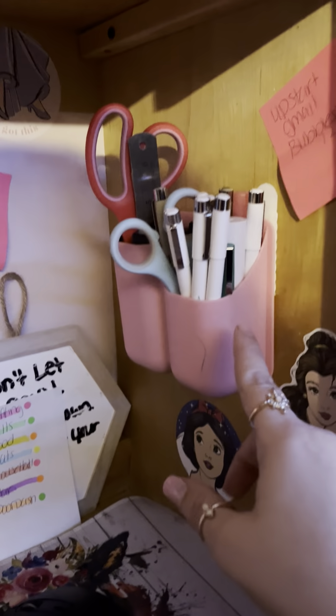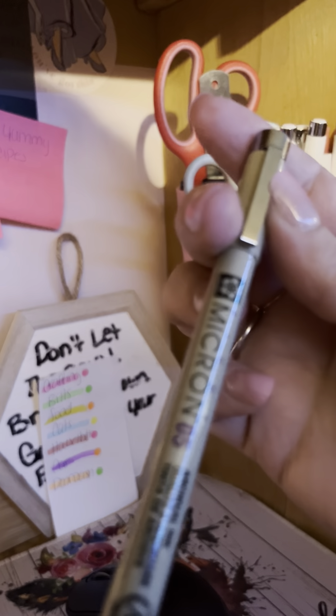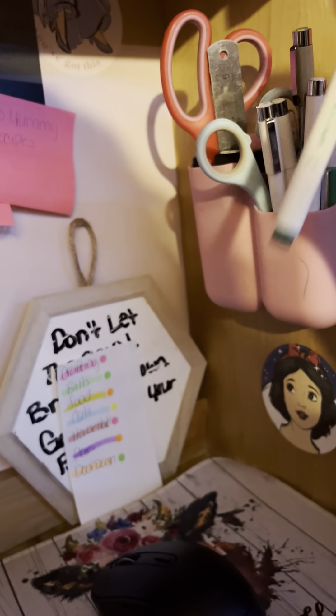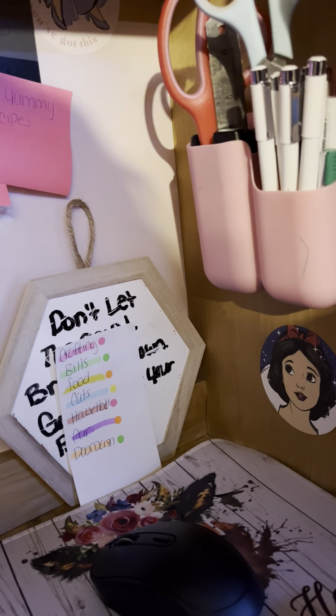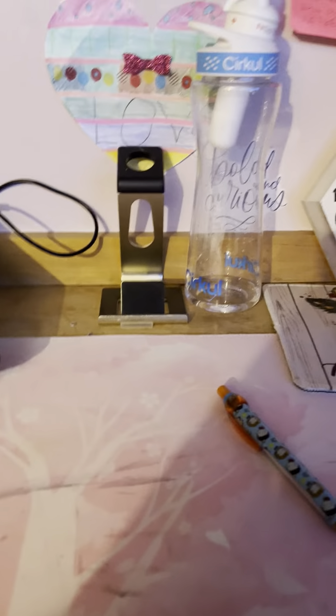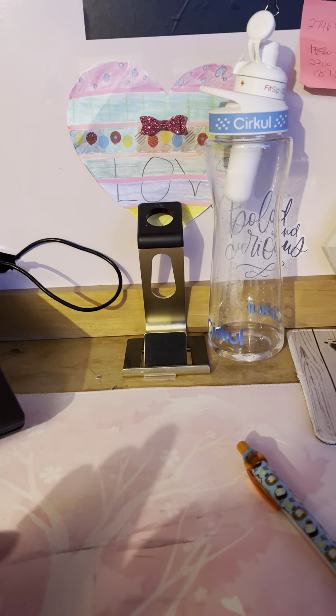Down here I have my workstation. I have this thing from Dollar Tree that I keep Micron pens in. I got these from Five Below — they're like Micron pens. I have scissors, more highlighters, and a small ruler. Over here I have some personal information on a note so I don't forget anything, and my mouse. I have my circle bottle here because I've been trying to drink more water, and this has actually been helping.